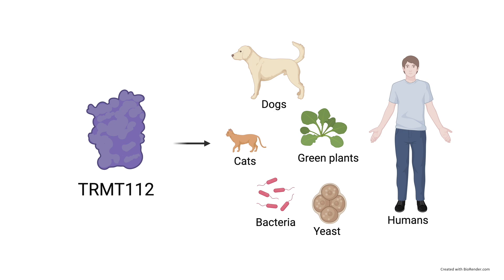Today, I will tell you about a protein called TRMT112. We all have this protein inside our bodies. Our cats and dogs have it, and plants, bacteria and yeast have it as well.